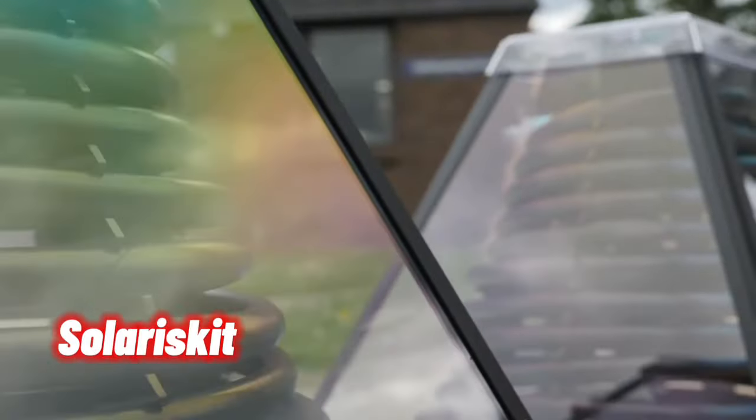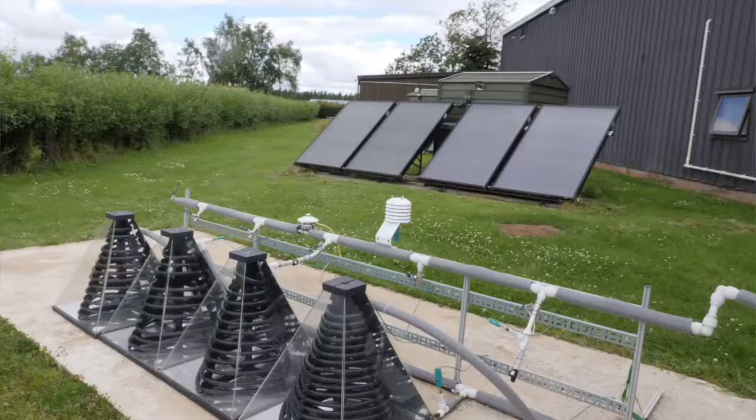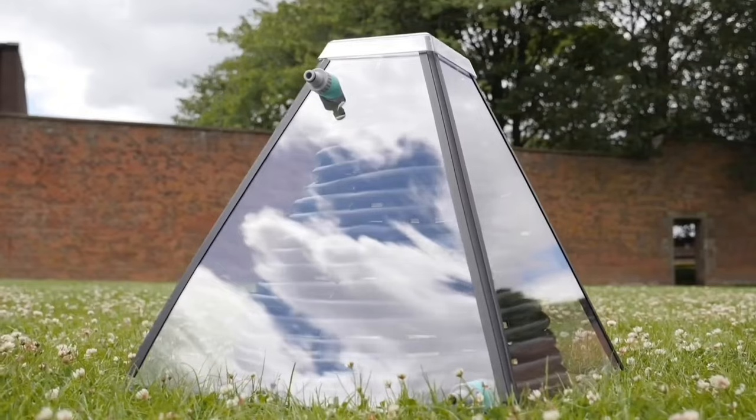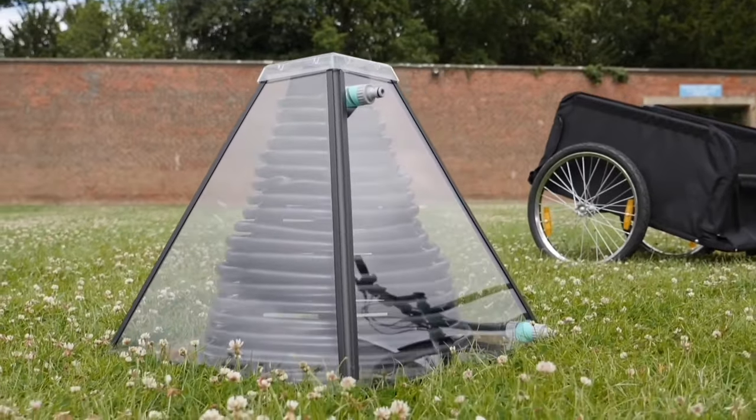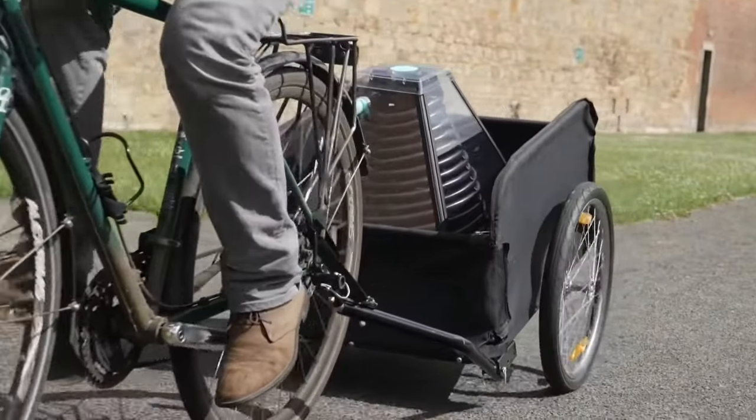SolarisGit is a unique, prismatic-shaped solar collector optimized for flat roof and ground installations. The SolarisGit solar collector efficiently converts solar energy into hot water.